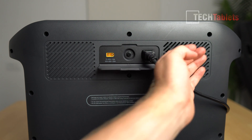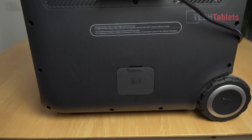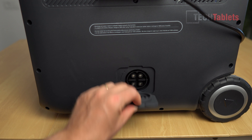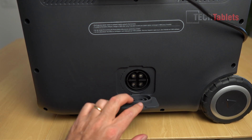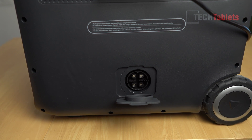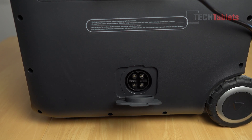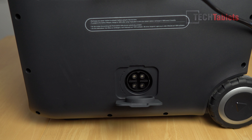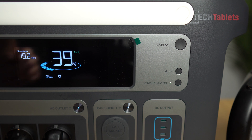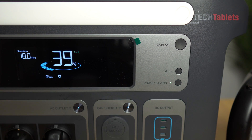You can feel warm air from the fan next to the AC charging plug while under load. Below that is a plug for the modular battery that sits on top — this allows you to double the capacity from 2048 watt-hours up to 4096 watt-hours. There's also the Bluetooth function for the application, and a power saving mode: if no output is detected after 15 minutes, it automatically powers off to save the battery.